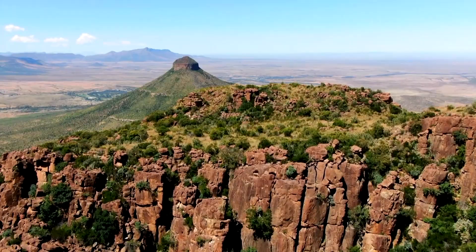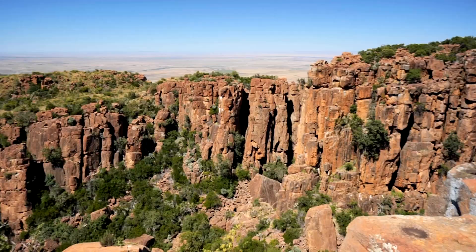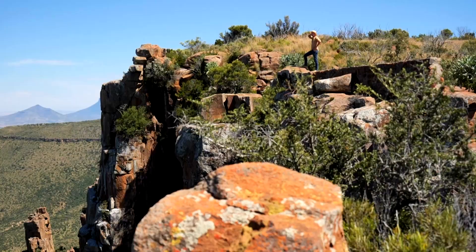Johannes, can you tell us about where we are and how this incredible place was formed? We are at the Valley of Desolation, about 18 kilometres out of town. This rock formation was formed by a volcanic outburst about 250 million years ago, and with all the erosion that took place, this wonderful place stayed behind.